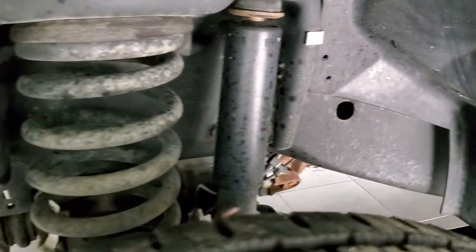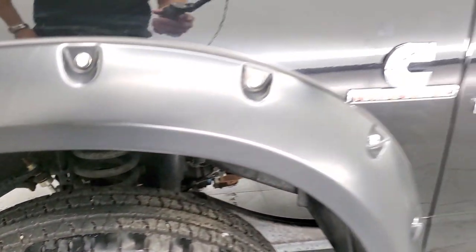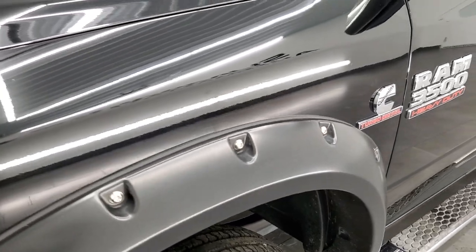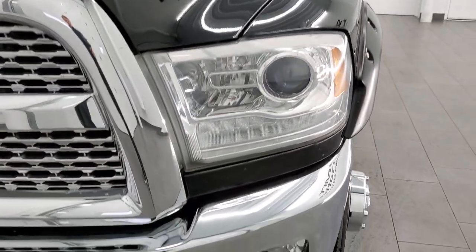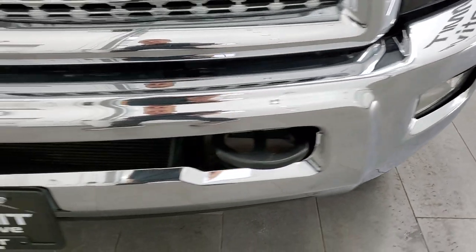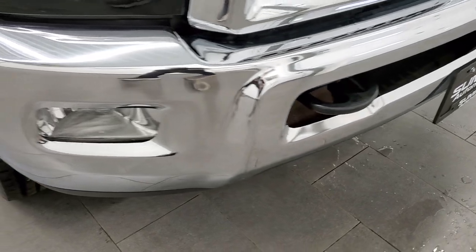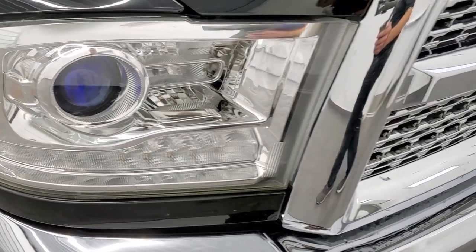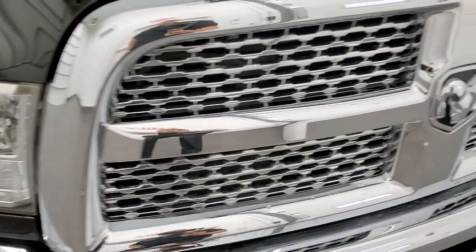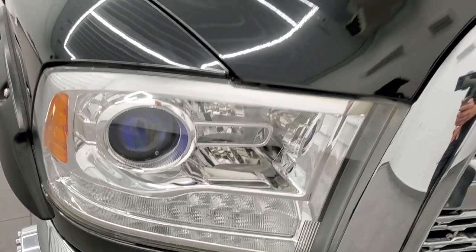For being a 2014, this frame and underbody is exceptionally clean on this truck. Front fender has no dents or dings on there, just a couple little water spots. Front bumper is in excellent condition as well, no dents or dings. It does have the factory fog lights, projector lamp headlamps and LED running lights, chrome trimmed grill, and those headlights are nice and clear.